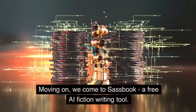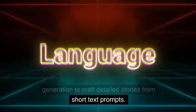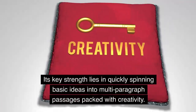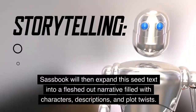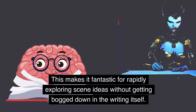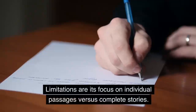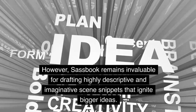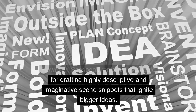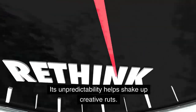Number 5: Sassbook. Moving on, we come to Sassbook, a free AI fiction writing tool. Sassbook utilizes natural language generation to craft detailed stories from short text prompts. Its key strength lies in quickly spinning basic ideas into multi-paragraph passages packed with creativity. You simply input a sentence or two summarizing a scene concept. Sassbook will then expand this seed text into a fleshed-out narrative filled with characters, descriptions, and plot twists. This makes it fantastic for rapidly exploring scene ideas. The results spur your own creativity with unexpected details you can build upon. Limitations are its focus on individual passages versus complete stories. However, Sassbook remains invaluable for drafting highly descriptive and imaginative scene snippets that ignite bigger ideas. In summary, Sassbook's freeform generation excels at scene sketching and short excerpt exploration. Its unpredictability helps shake up creative ruts.